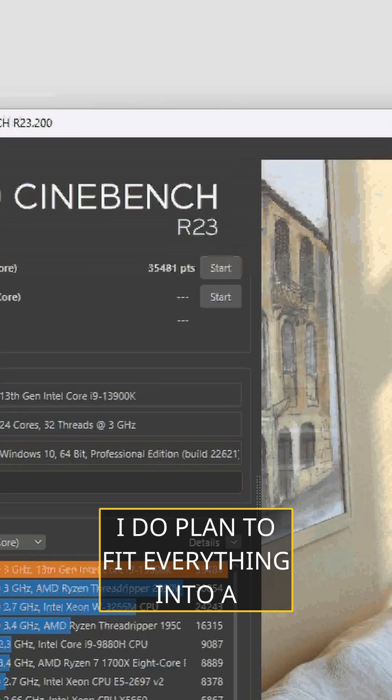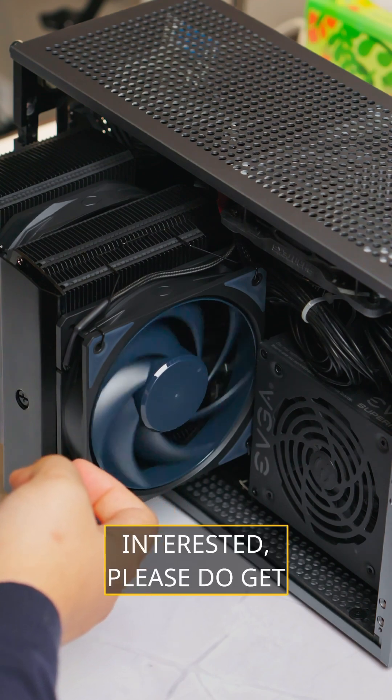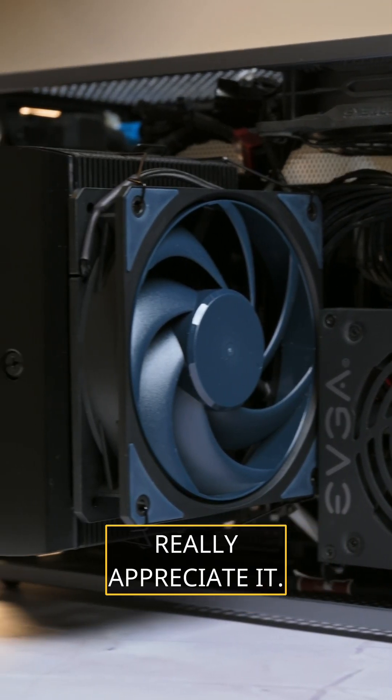I do plan to fit everything into a new case along with a GPU upgrade, so if you're interested please do get subscribed and as always thanks for tuning in, really appreciate it.